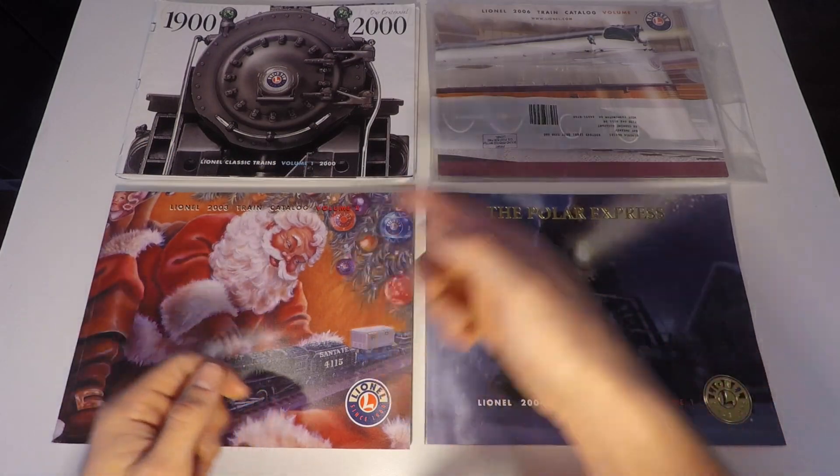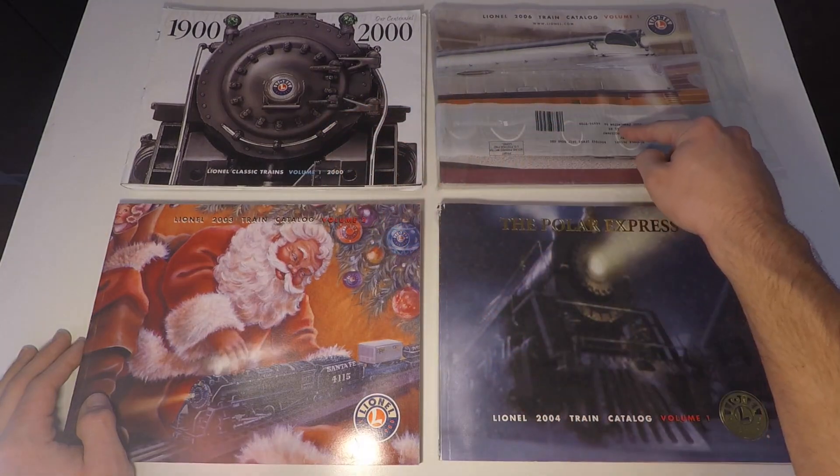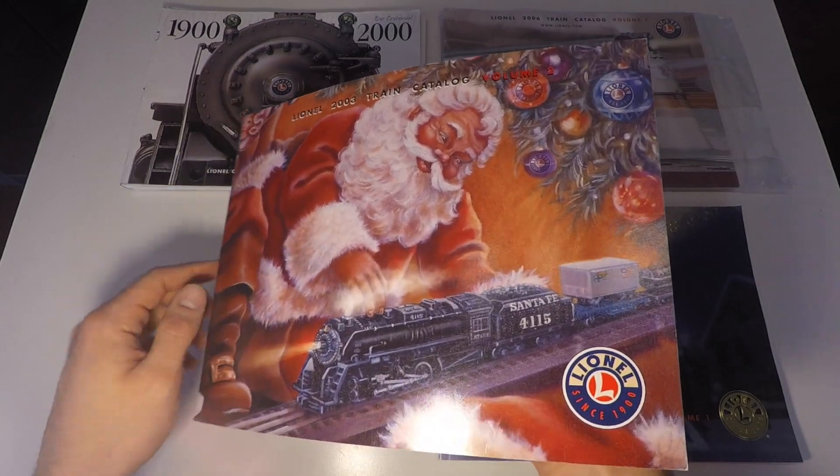I could have grabbed more, but these are the four that really caught my eye. This one's a Centennial edition, 2006 with the Hiawatha on the front. The cool thing about this one — it's never been opened. I also grabbed this 2003 with the Santa Claus on it.